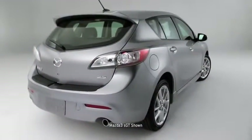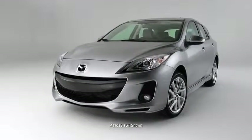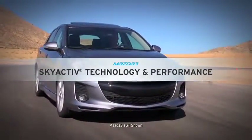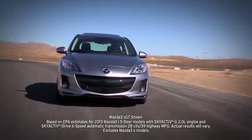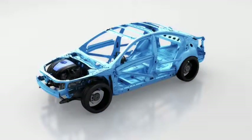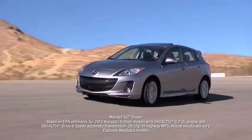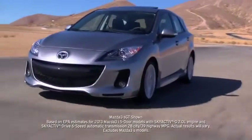The Mazda 3 is what happens when our best engineers, designers, and craftsmen set out to build one car that excels at every task. For the ultimate balance of performance and fuel efficiency, the Mazda 3 features Mazda's groundbreaking SkyActive technology. This engineering philosophy reimagines every component from the ground up to work together in perfect harmony. The result is incredible fuel efficiency that never compromises driving dynamics.